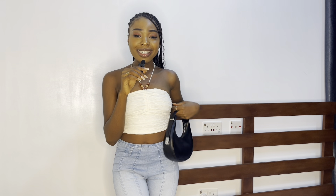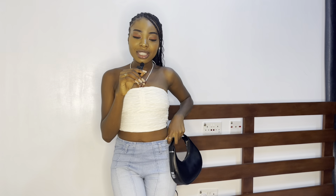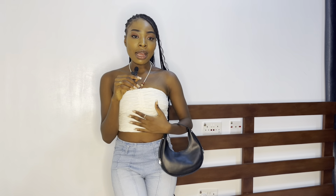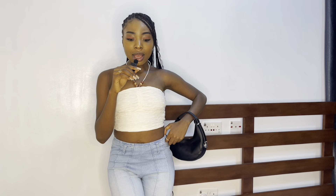Since I'm still in Nigeria and not in Jamaica yet, I can also pair this top with jeans. I think I can wear it to a restaurant depending on the ambience, and with this bag as well. Let me know which pairing you prefer in the comment section!